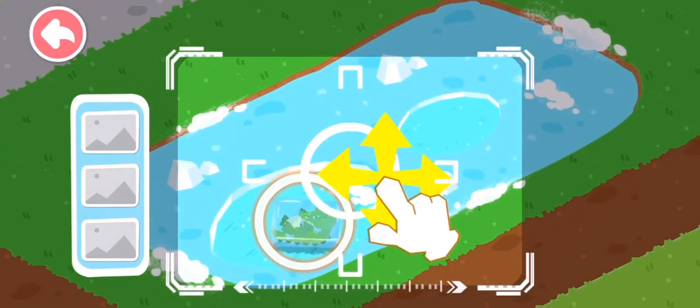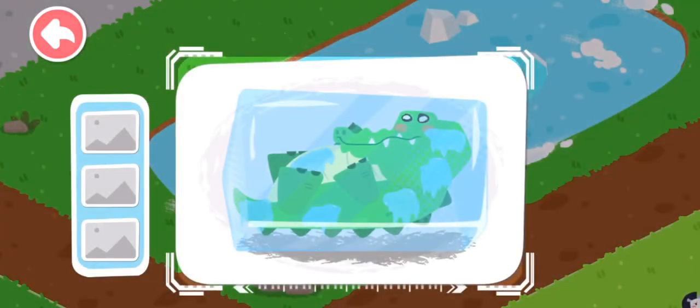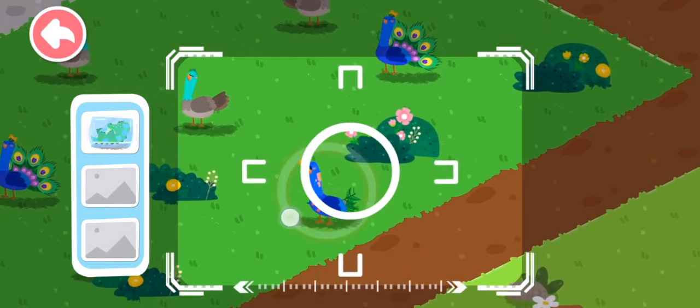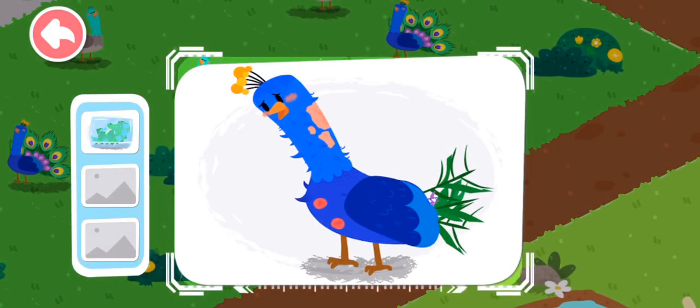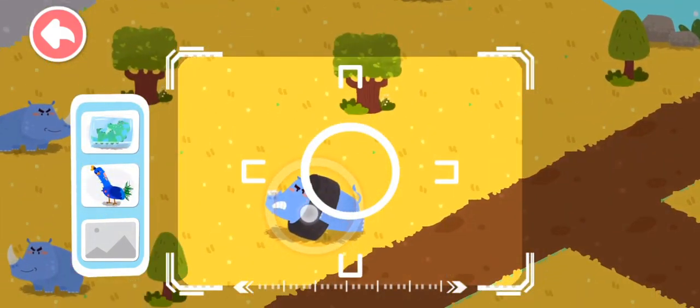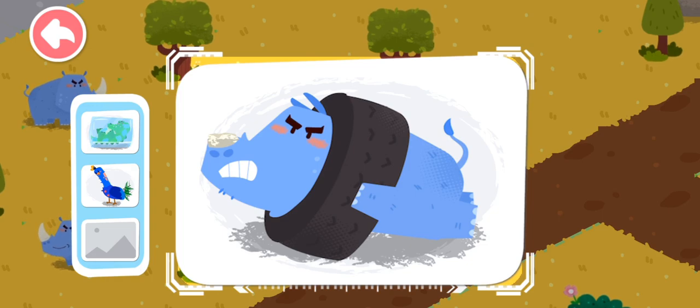Drag the center position and locate the injured animals. A frozen crocodile is found. This is a sick peacock. A rhinoceros is stuck in the tire.